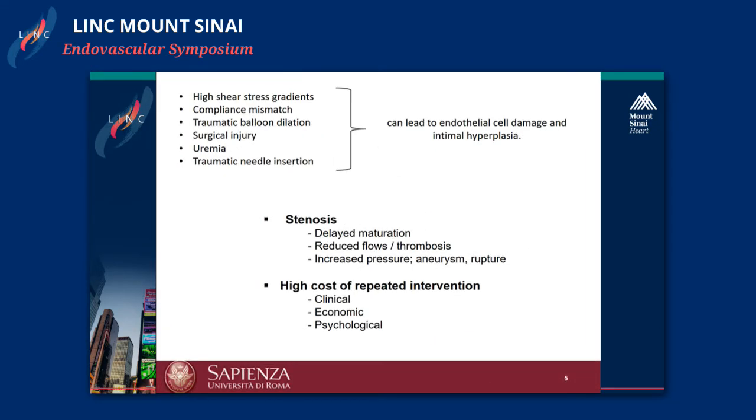There are different problems correlated to the fistula that can increase the risk of occlusion. First of all, there is a higher shear stress gradient between the artery and the vein. There is also a difference in terms of compliance between the two vessels. And there is also the trauma that the needle can create when we puncture the fistula. Every time this occurs, we can stimulate endothelial cell damage, which is the initial step of intimal hyperplasia — the main problem when we have a stenosis.